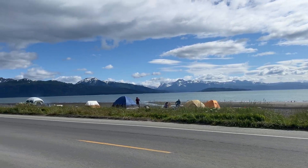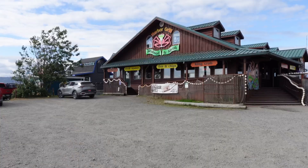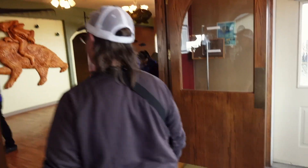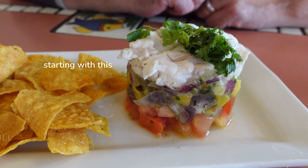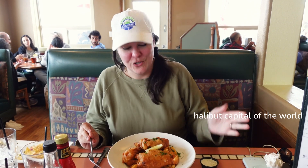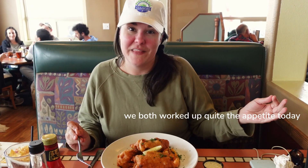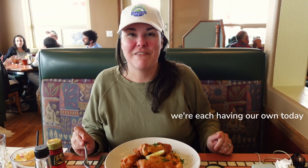The sun came out and now it is just gorgeous here. We didn't catch a halibut, but we are still having halibut — starting with this mango halibut ceviche. And since we're in the halibut capital of the world, we got the halibut fish and chips as well. We usually share meals when we're out, but we each worked up quite the appetite today just watching all the fish, so we're each having a meal today.